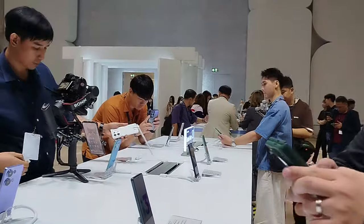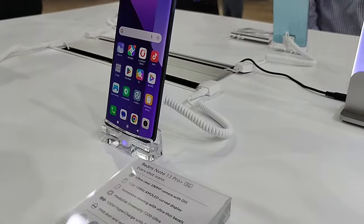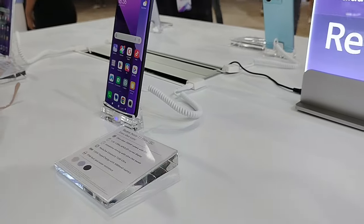Ano masasabi mo sa Redmi Note 13 series, PJ? Anong pinaka-paborito mo? So far, yung Redmi Note 13 Pro Plus. Ang ganda talaga ng hardware niya, ang ganda ng display — 1.5K resolution — and that is very rare talaga sa price point na yun. I also like na stereo speaker siya. Even if hindi super lakas, at least dalawa yung pinaggagalingan ng audio for a more immersive experience. And of course, meron siyang OIS sa kanyang 200MP camera. For videos medyo okay siya; for photos, medyo kailangan pa nila mag-improve ng konti. But this is better than the previous Redmi phones.